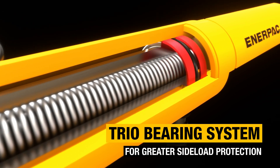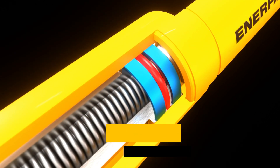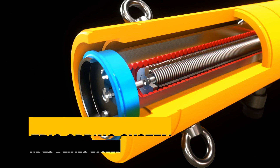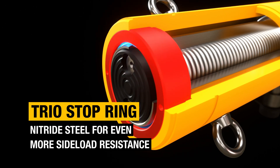The new Trio bearing system includes up to four hardened composite wear bands for more protection against side load, and the new Trio spring system retracts the plunger up to three times faster. Resistance to side load is improved even further by the new nitride steel stop ring.